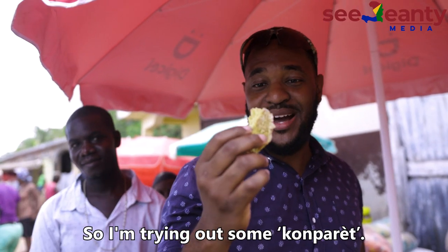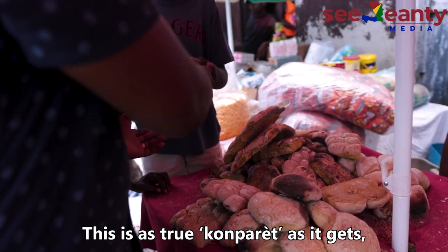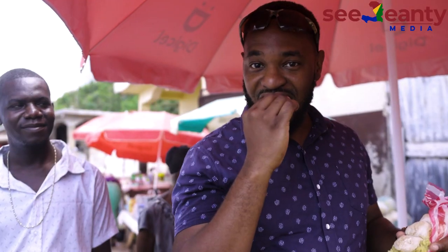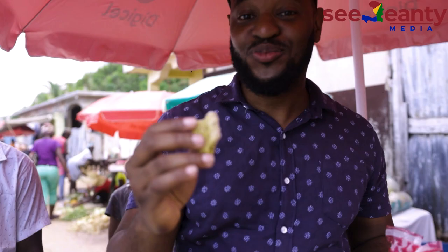So I'm trying out some Kamparet. This is as true Kamparet as it gets because I'm doing it in a true organic way. This is good guys. This is good.